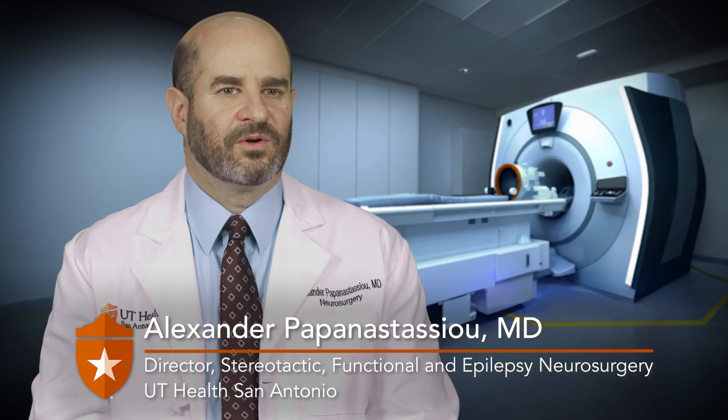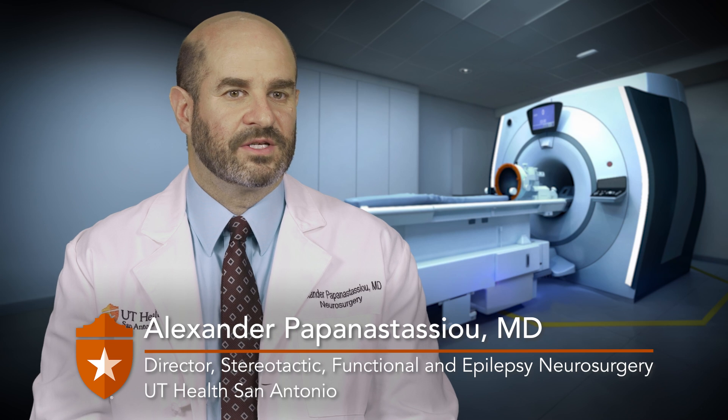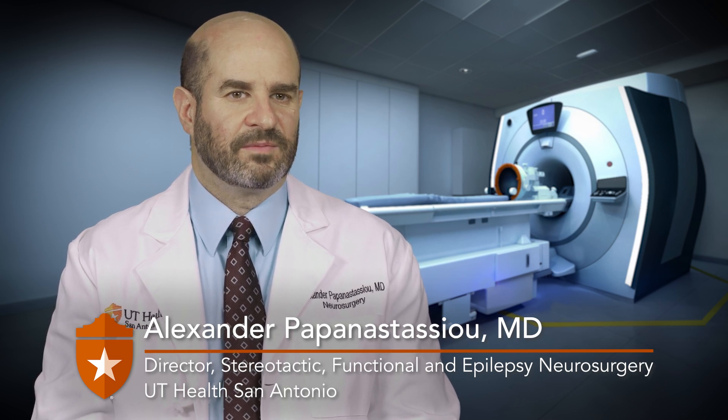Essential tremor is the second most common neurological diagnosis and it affects about two million people in the United States. It's a super common problem and of course there's a wide range in how severely people are affected, but a large number of people are severely affected.